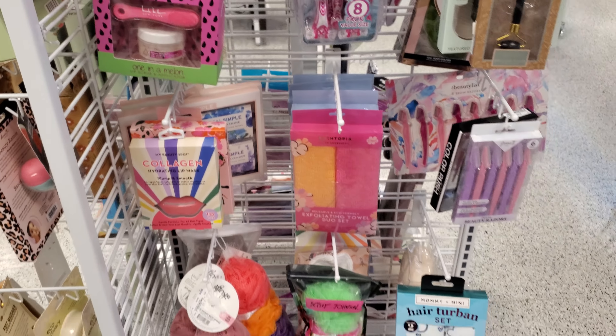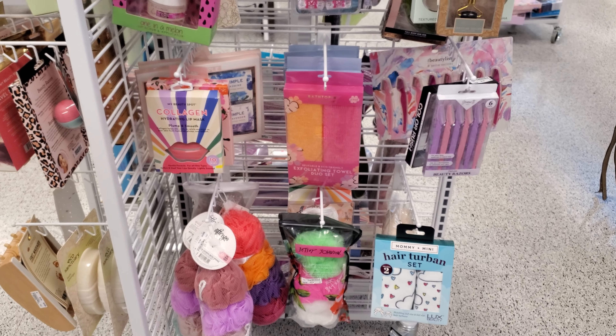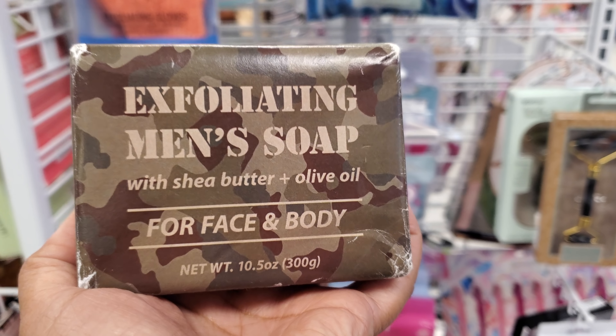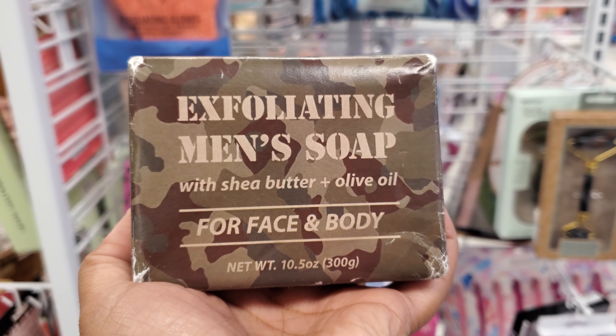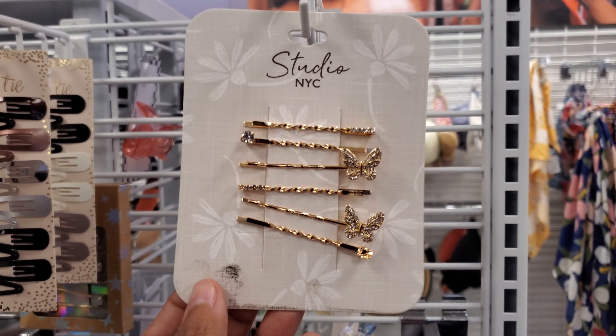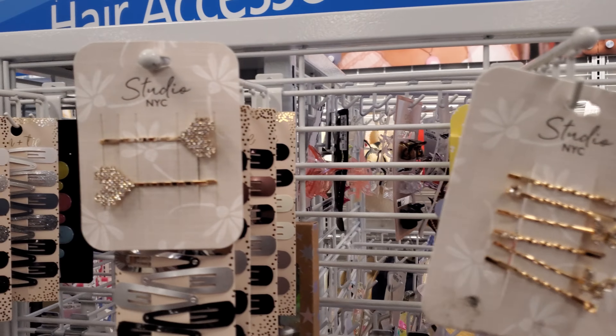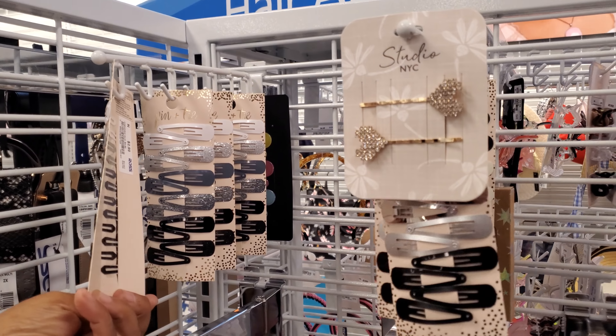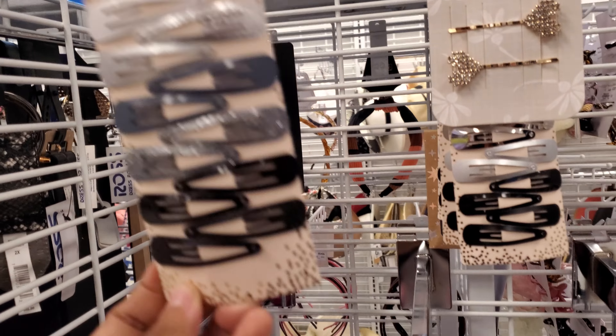Plenty of face rollers here. You have the collagen lip one. Look at this one — Mommy and Minnie hair turban set. I found something called Exfoliating Men's Soap with Shea Butter and Olive Oil for face and body, and that is $4. So little butterfly ones. The heart one is actually cute by Studio New York. You need some clips — those are $3 with the glitter.